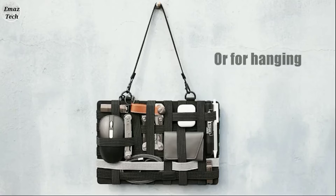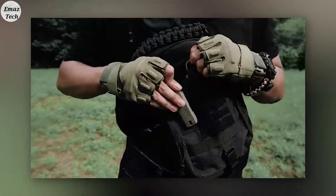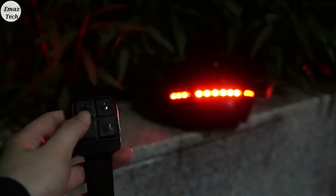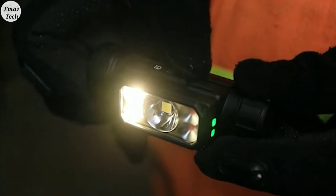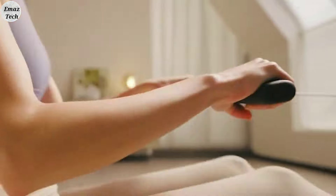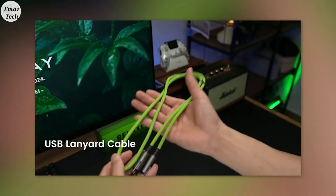Friends, let's check out the latest technology gadgets. If you have any suggestions, please let me know in the comment section. Please do subscribe to this channel for future videos. If you have a bell icon, please press it. If you liked this video, please like and share it. Thank you friends, thank you for watching. Bye bye, have a nice day. Thank you.